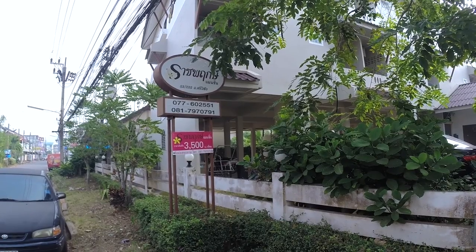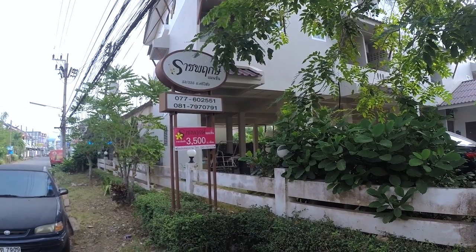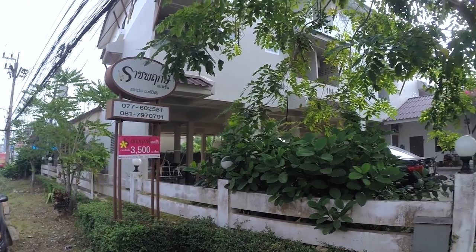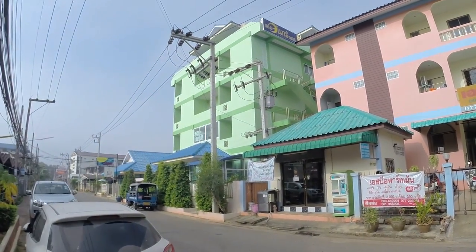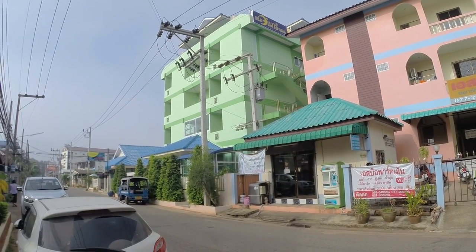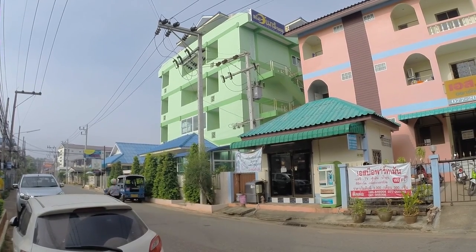You can see a sign here that shows rooms for rent at 3000 to 3500 Baht per month. You can also rent a room here or here, but the last one is kind of expensive — about 7000 to 10,000 Baht per month.